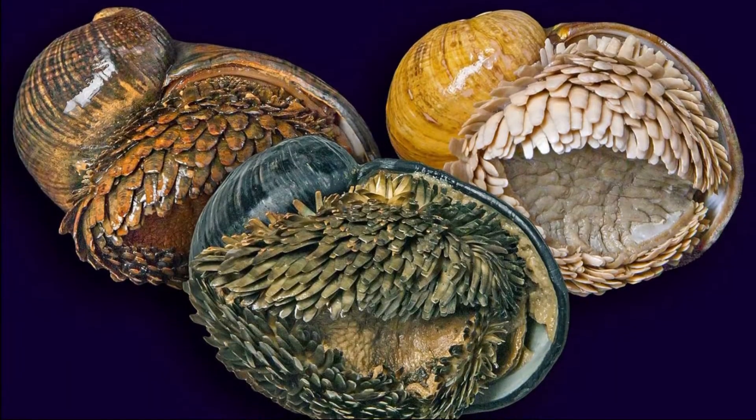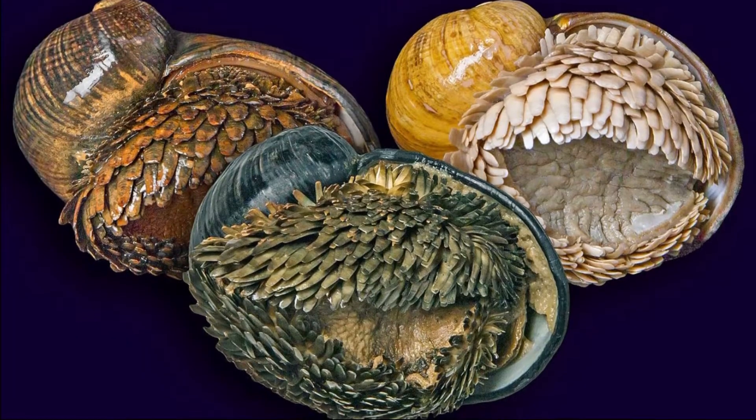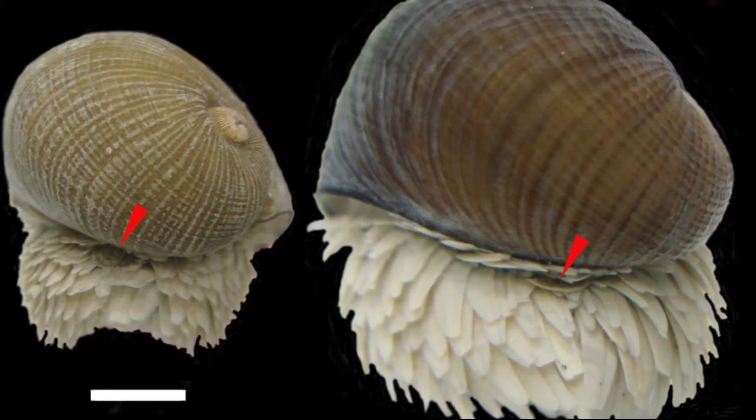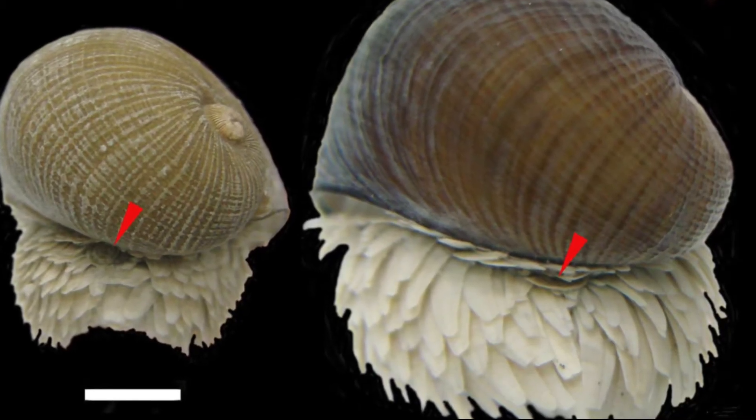Scaly foot snails weren't described until a couple decades ago. Studying this snail's shell can give researchers new ideas for cars, trucks, and military armor.